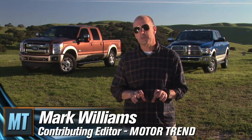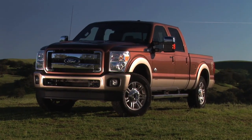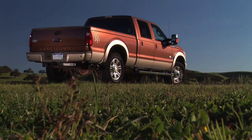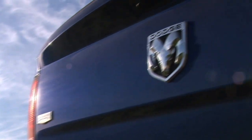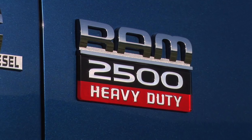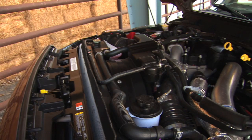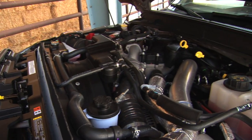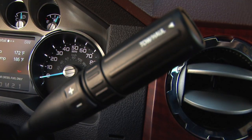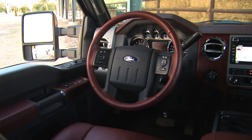We're here in California's wine country with two of the biggest and strongest pickup trucks sold in the United States. The Ford Super Duty is the 2011 model — that's the new player in the segment. What's new about the Super Duty: two brand new engines, a new 6.2 liter gas engine and a brand new 6.7 liter turbo diesel, and a new 6-speed transmission sourced and built by Ford specifically to deal with both engines.